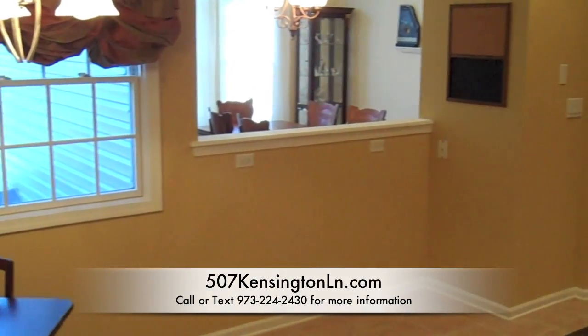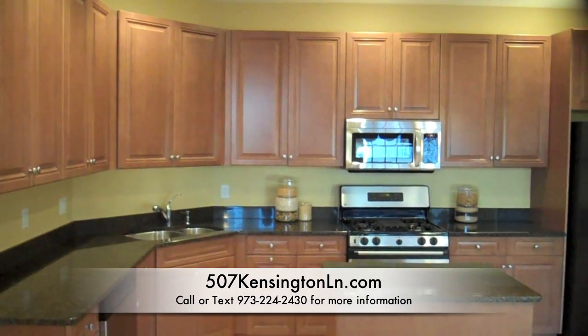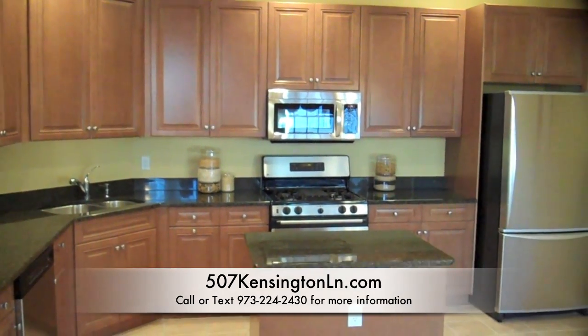The chef's kitchen is complete with stainless steel appliances including a brand new microwave, granite counters, custom wood cabinets, and a center island.